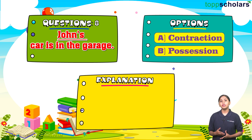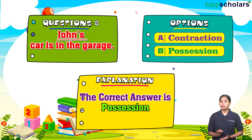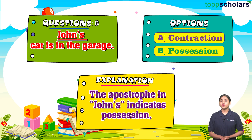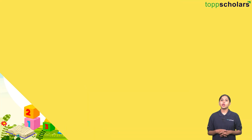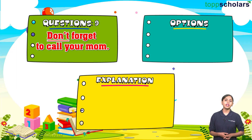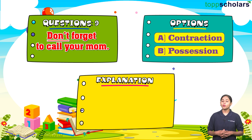Question number eight: John's car is in the garage. Option A: contraction. Option B: possession. The correct answer is possession. The apostrophe in John's with apostrophe s indicates possession, showing that the car belongs to John. Question number nine: Don't forget to call your mom. Option A: contraction. Option B: possession.